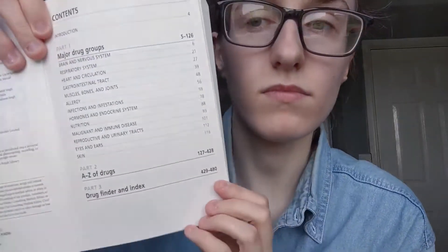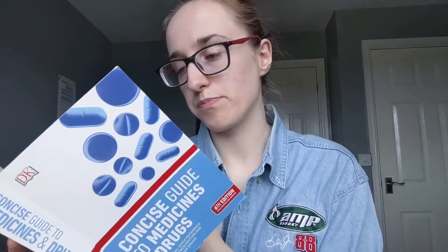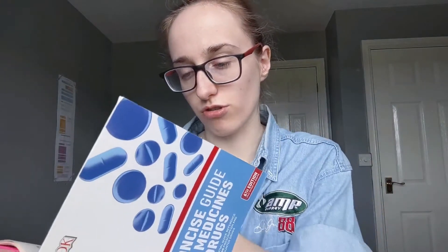It's absolutely brilliant. Here's the contents page — you can pause it if you want. Basically it talks about major drug groups and then goes through drugs A to Z. For someone like me who really struggles with drugs and remembering what they're for, this is brilliant. The one thing I wish is that they did a tiny pocket book version so I could take it on shift, but they don't, so I'm kind of making my own at the moment.